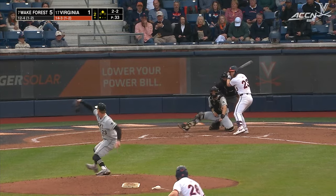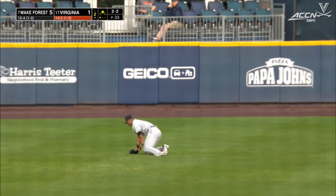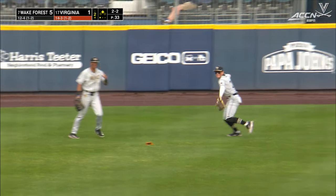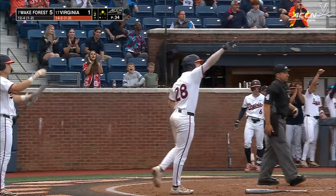Here's a preseason All-American that shares that distinction, and he hits this breaking ball well into center. Tracking it as the center fielder, Williams won't be able to get to it. Ferentz held, but now will be waved around, and Virginia has scored a couple.